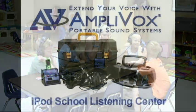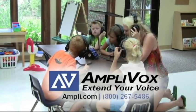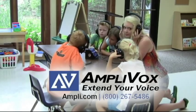For more information on the AmpliVox iPod Listening Center or the deluxe version, please visit Ampli.com. AmpliVox — extend your voice.